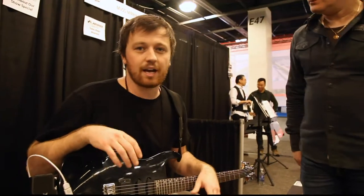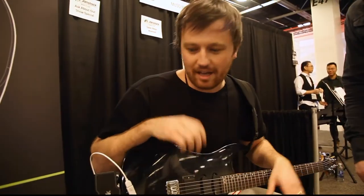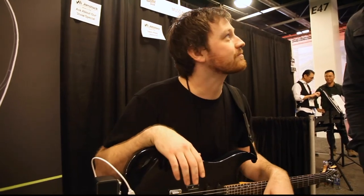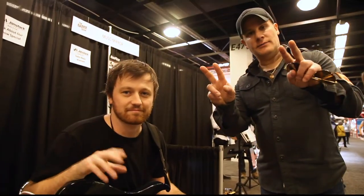So where could everybody find you? Jamstack.io. We have next day shipping available in the States right now. John, Rockwest.tv, NAMM 2019.